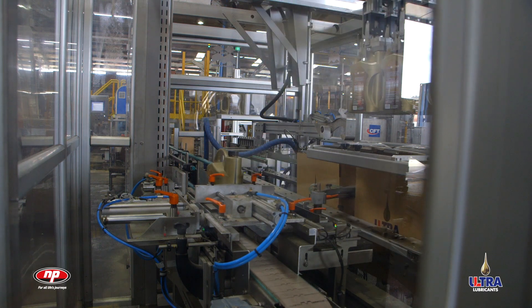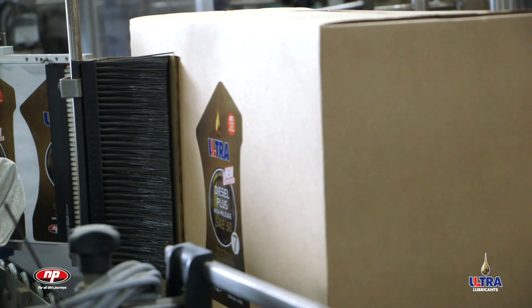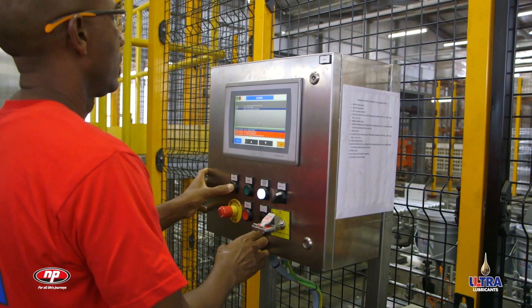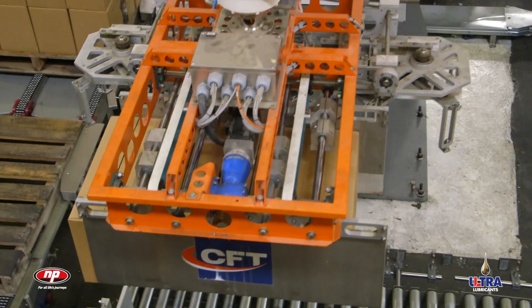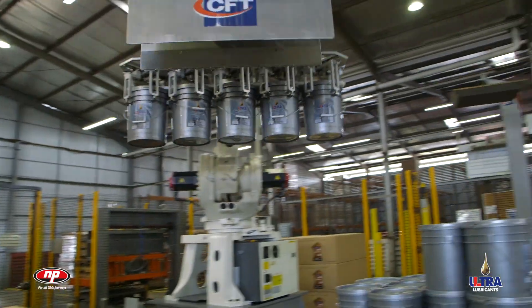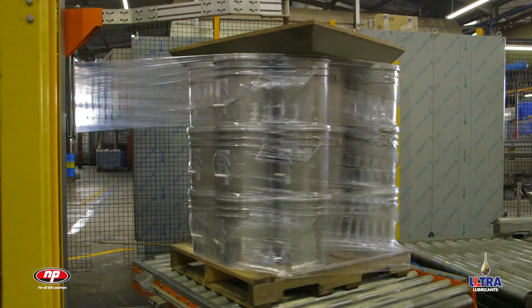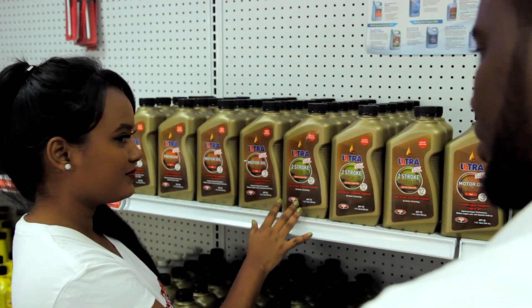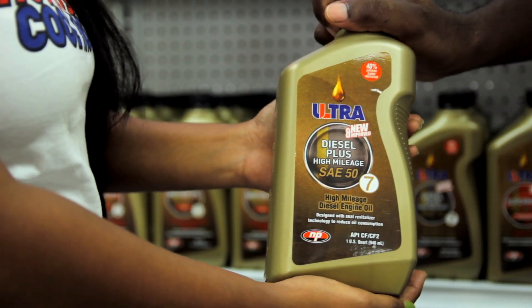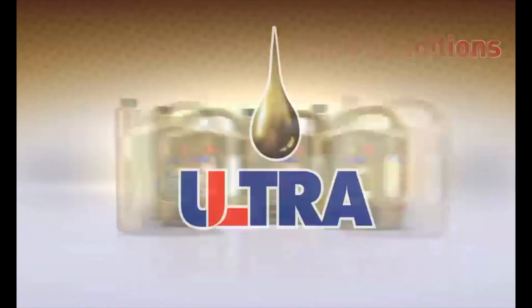This highly efficient and very impressive process completes the packing stage within a caged area designated for the safe and efficient operation of a high-tech robotic arm. With its anti-collision functions enabling very rapid movements, this robot is able to lift up to 150 kg of stock at a time with great precision. The robot keeps the packing process up to speed, just as the NP brand keeps apace of new and emerging markets, customer needs and technological advancements across the nation and across the region. Ultra Lubricants — world-class lubricants for tropical conditions.